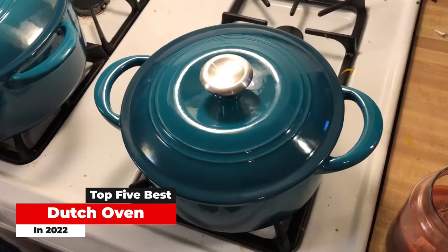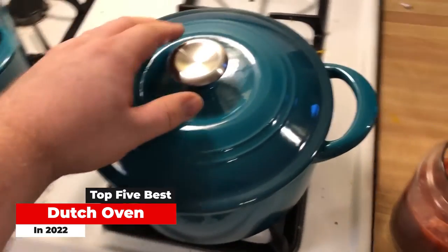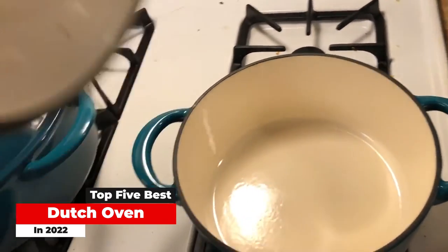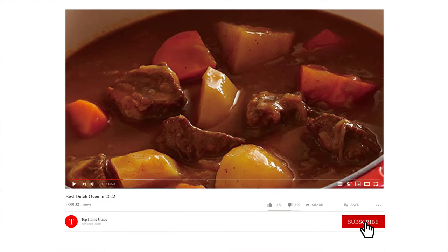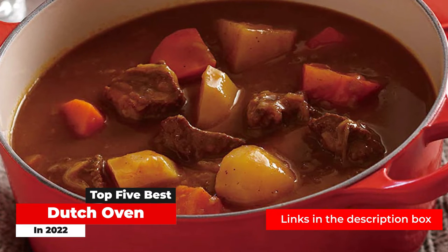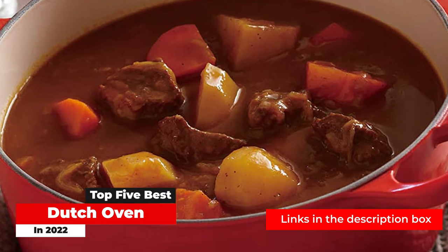Dutch ovens hold a large amount of heat extremely well, making them ideal for the low, slow cooking necessary to tenderize meat and vegetables. They also create the perfect internal environment for baking some of the best artisan-style bread. If these aren't reasons enough to buy one, a good Dutch oven can also last several years. But with all the models available on the market, how's one to choose? And does it have to break the bank?